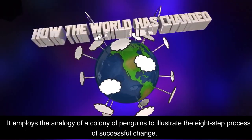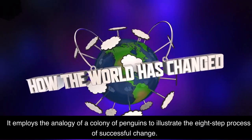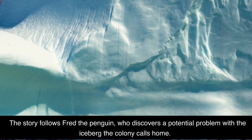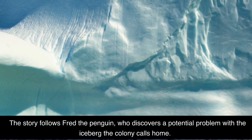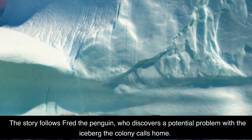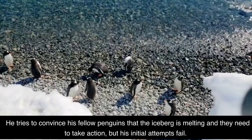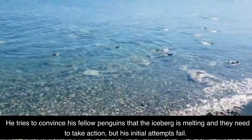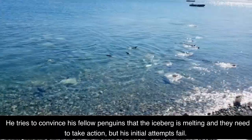It employs the analogy of a colony of penguins to illustrate the eight-step process of successful change. The story follows Fred the Penguin, who discovers a potential problem with the iceberg the colony calls home. He tries to convince his fellow penguins that the iceberg is melting and they need to take action, but his initial attempts fail.